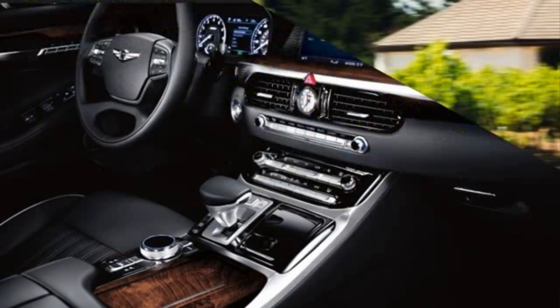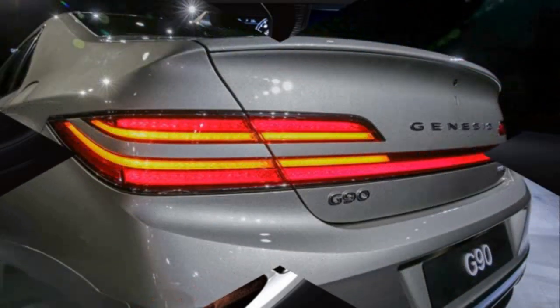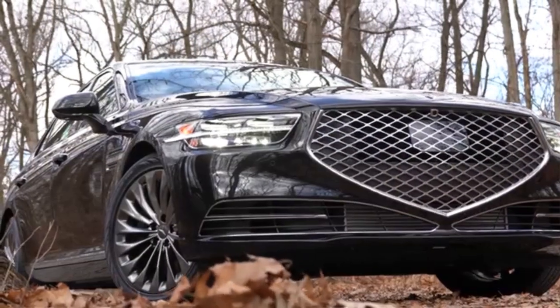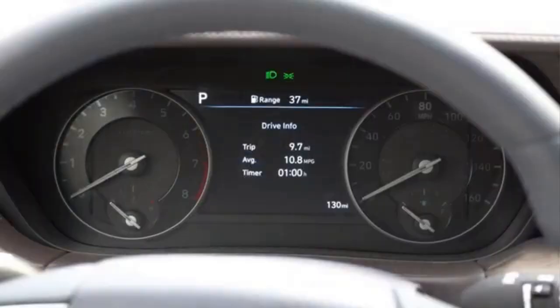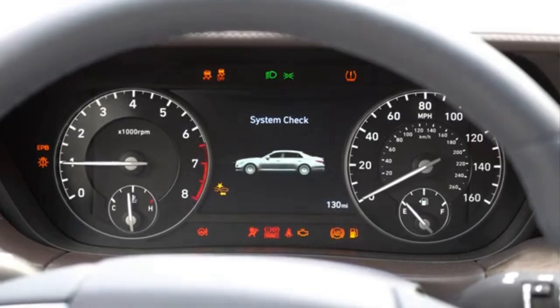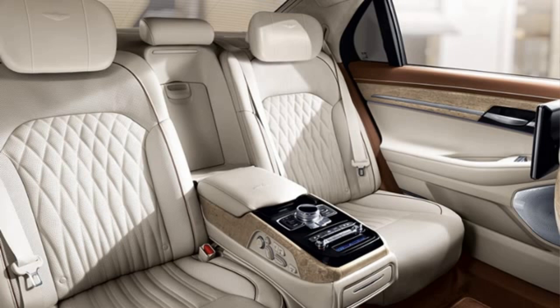The engine range includes a 3.3-liter twin-turbo V6 with 365 horsepower and 509 newton-meters of torque. The engines are paired with an 8-speed automatic transmission. Rear-wheel drive is standard, with optional all-wheel drive available.